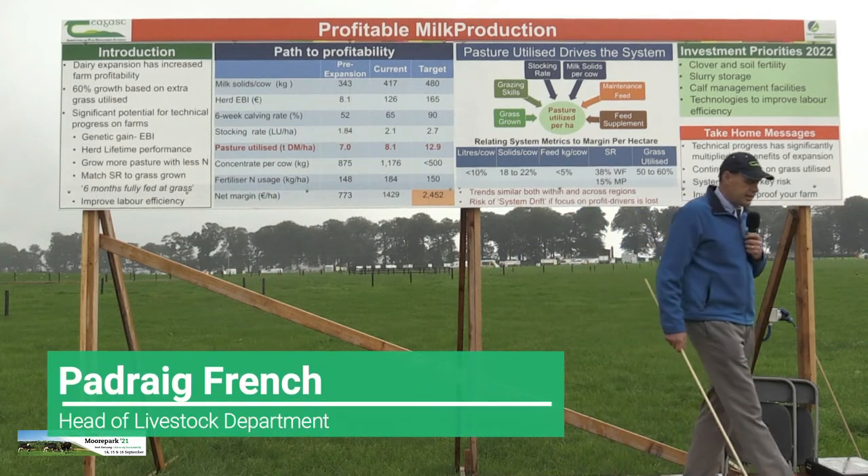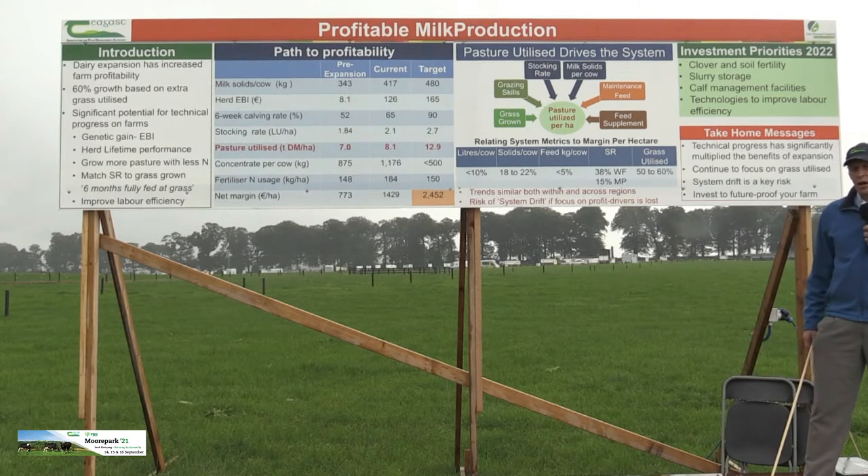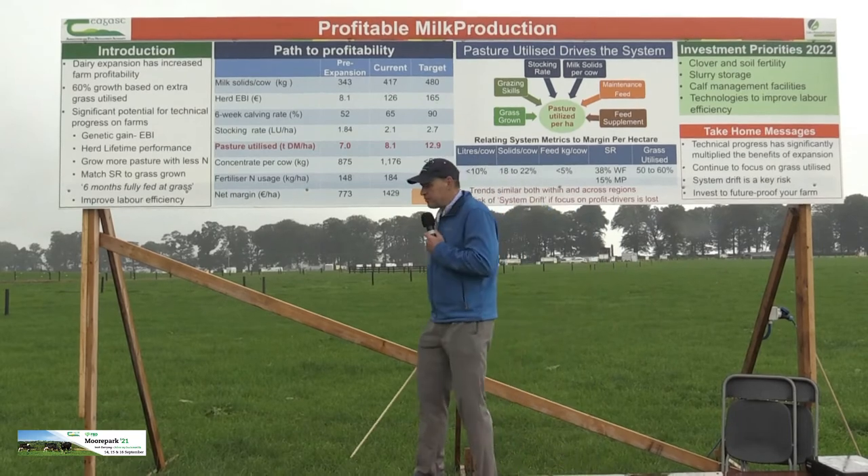I'm joined here with Joe Patton, the Head of the Dairy Advisory Service. This board is focused on how we can farm in a way that's environmentally sustainable, but also profitable.